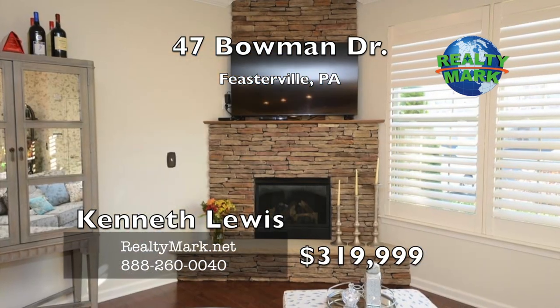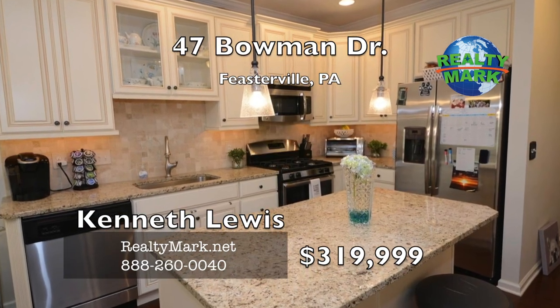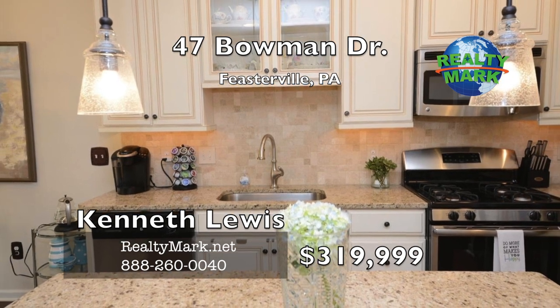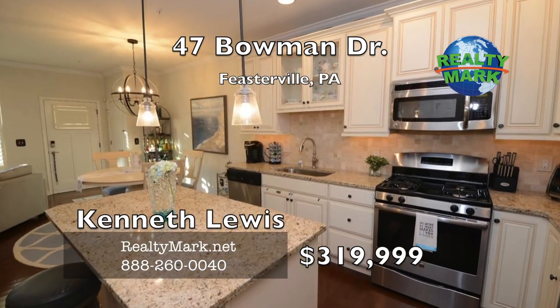Custom stone fireplace and plantation shutters. Step into the fabulous island kitchen with top-of-the-line cabinetry, granite countertops, tile backsplash and matching stainless steel appliances. Bedrooms with premium carpets, window treatments and ceiling fans.